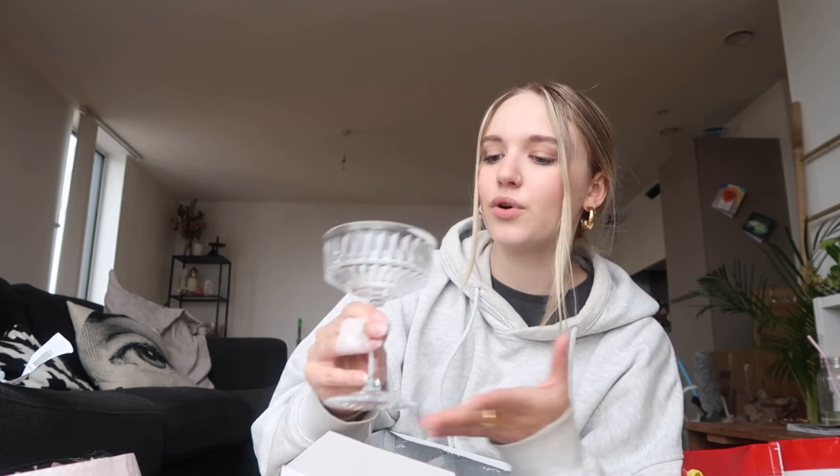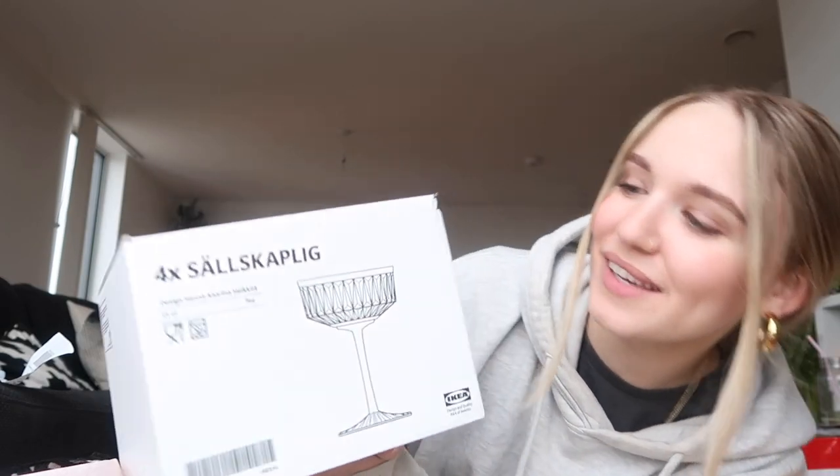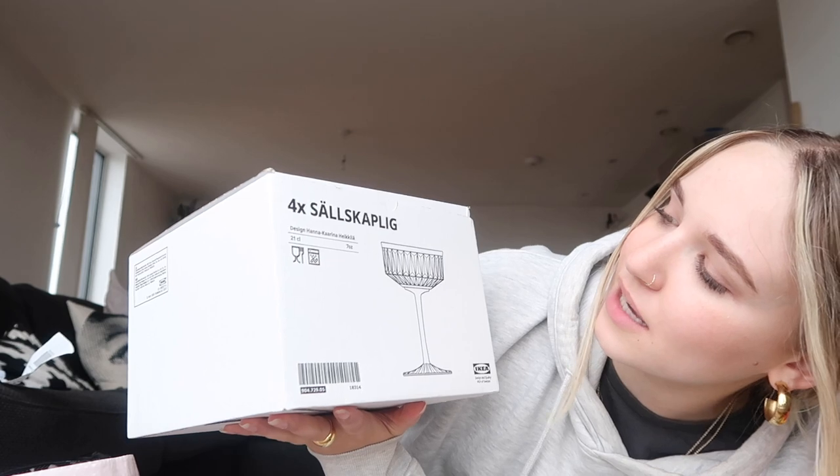The first thing that we got were these glasses. I think these went viral on TikTok - I've definitely seen them before. They're these little glass cocktail glasses and they're really cute. We have a decanter and two glasses that are similar, so these go very well with that. We haven't got any nice cocktail glasses - we have wine glasses and champagne flutes, but these are very much for martinis. I love an espresso martini. We got four of those for £9. They're called the Sällskaplig - I may be pronouncing that wrong.